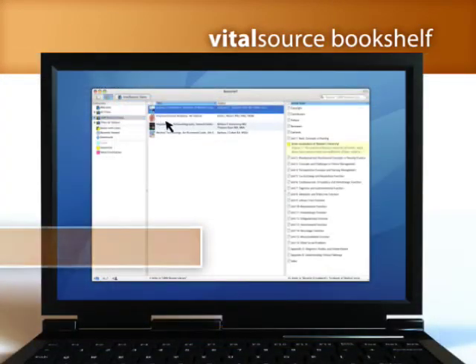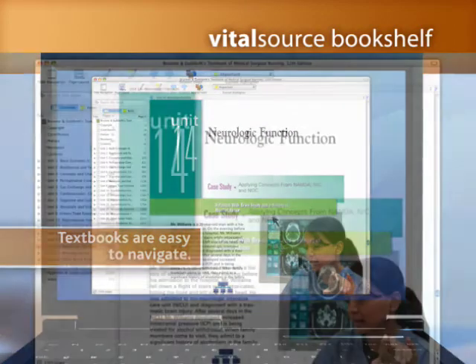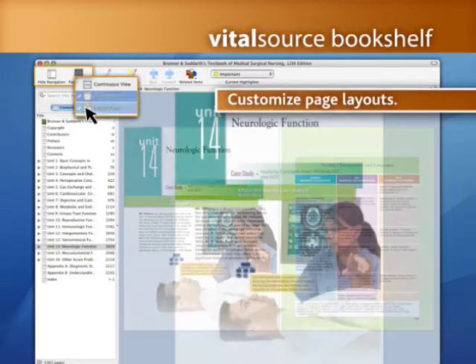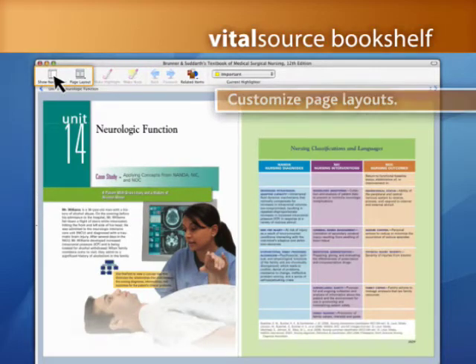Bookshelf is organized so you can spend less time searching and more time learning. Start at the beginning of a textbook or jump right to specific chapters. You can even customize the page layout to suit your personal viewing preference.